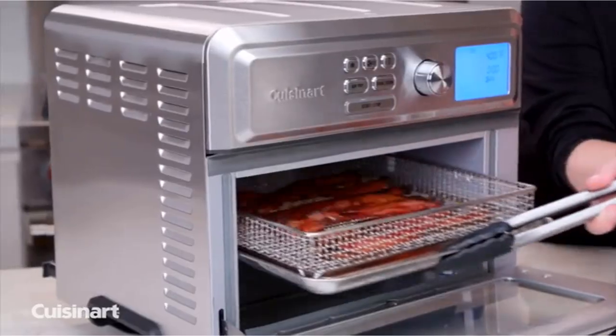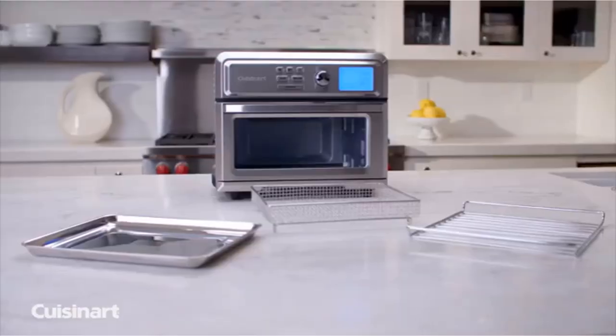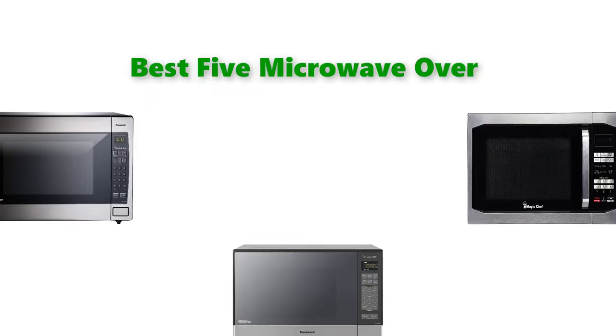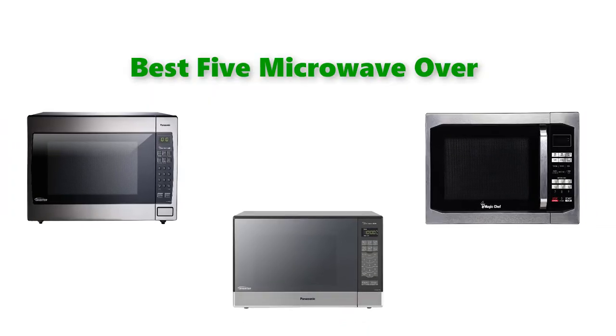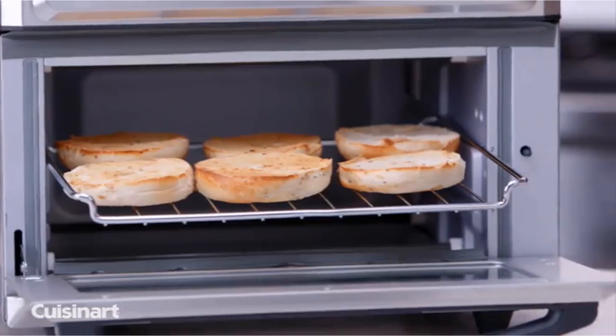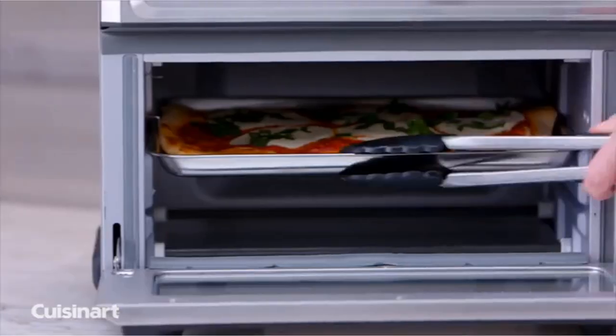Hello, welcome to our gear research channel. Today in this video, we are going to show some of the best over-the-range microwaves that are best sold and rated in the last couple of months on Amazon. If you want more information and updated pricing on the products, check the links in the description below. So let's get started with the video.